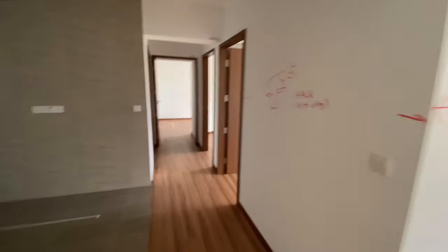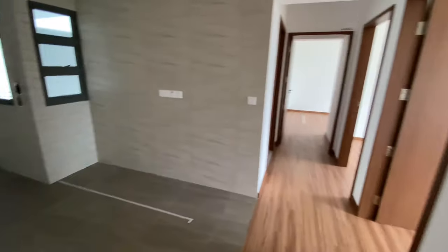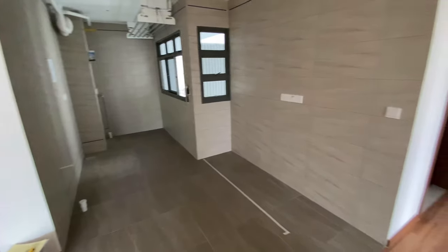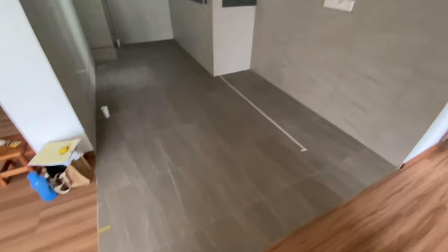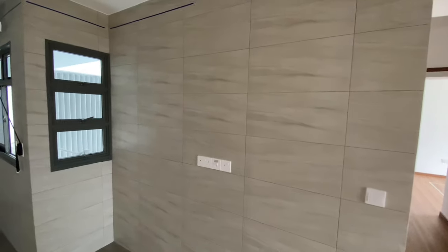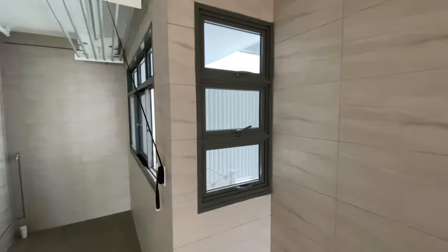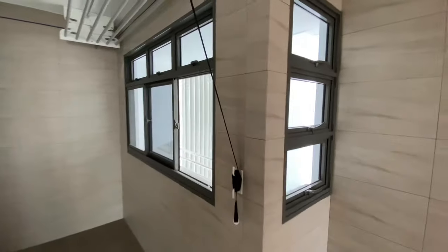Sorry about the echo — the new house is really echo-y. This is our kitchen. I think it's quite a small kitchen, but the tiles look quite good and the color matches our theme pretty well. The windows are quite interesting — they're like an L-shaped window.